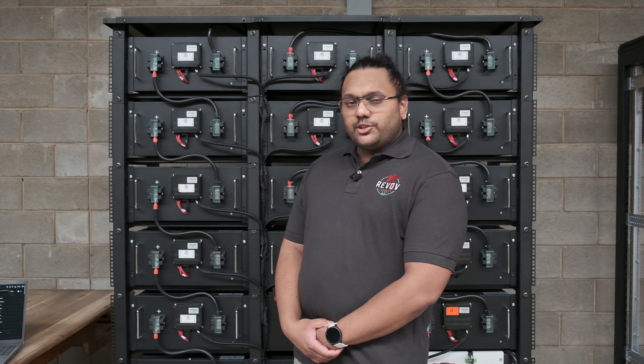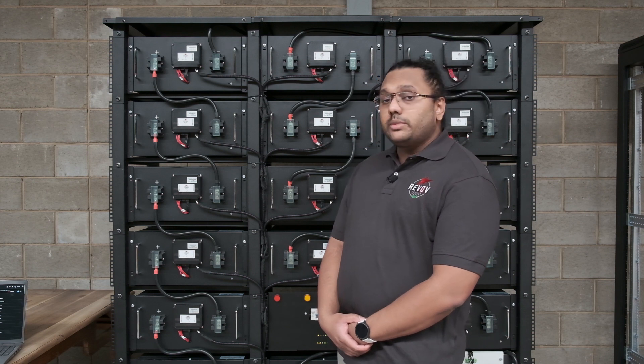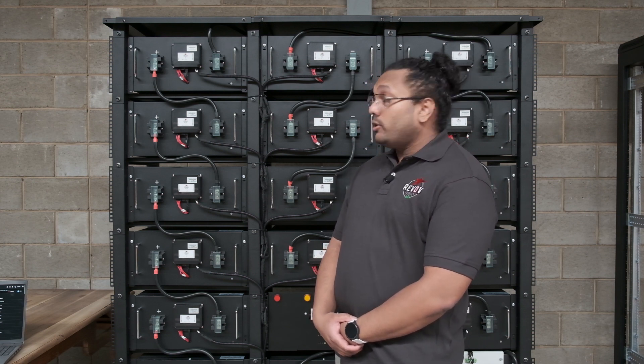Hi everyone, my name is Daksathe Gunasekhar, you can call me Ducky for short. I am Revov's engineering manager and today I would like to take the opportunity to share with you a little bit about one of our high voltage products.